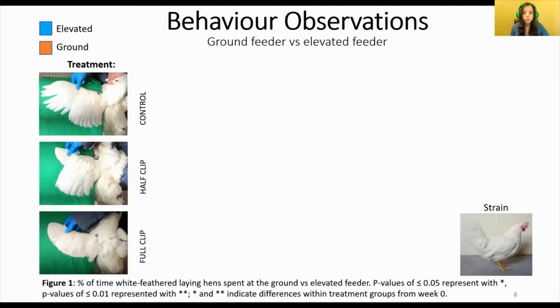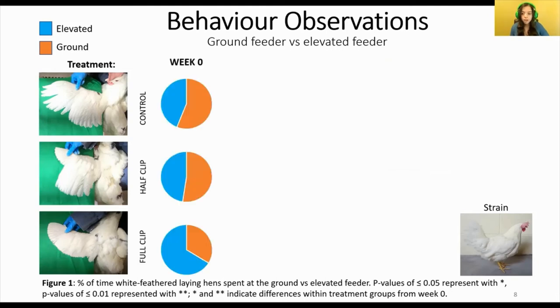Just before we jump into the results, you are about to see a series of pie charts. These pie charts represent the total number of minutes spent at a feeder for each treatment group. The blue space represents the percentage of time spent at the elevated feeder, and the orange represents the percentage of time spent at the ground feeder. A single asterisk represents a significant difference of p ≤ 0.05, and two asterisks represent p ≤ 0.01. Differences shown are within treatment groups and are comparisons from week zero. To begin, we will look at the percentage of time that white feathered hens spent at the elevated feeder. On week zero, before treatments were applied, elevated and ground feeder usage was relatively even across all three treatment groups.